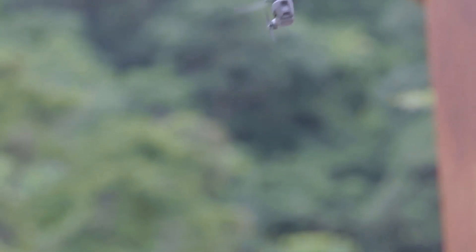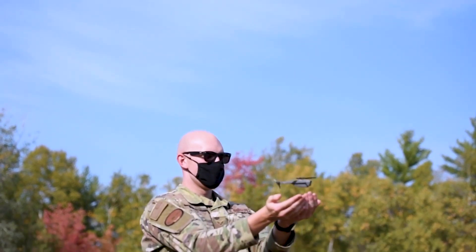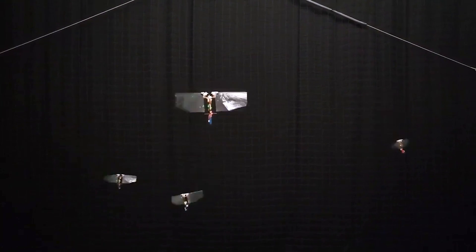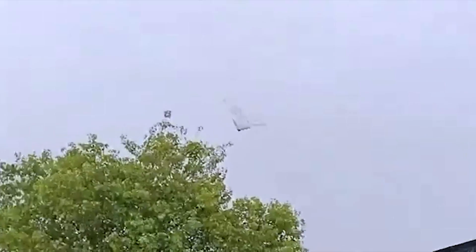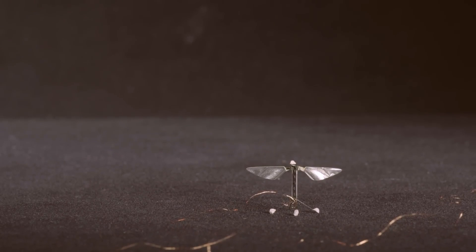Advancements in technology are turning science fiction into reality, bridging the gap between imagination and innovation. Do you remember the 2015 film Ant-Man, where scientist Hank Pym crafted a fleet of flying ants that could be controlled? While this once seemed like a distant dream, today's advancements have brought us miniature flying machines capable of stealth reconnaissance. From miniature flying robotic insects to compact military drones, here are the 10 smallest human-made flying objects.